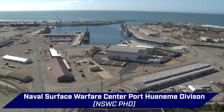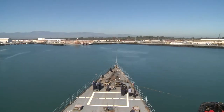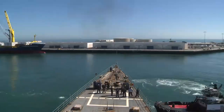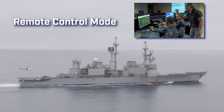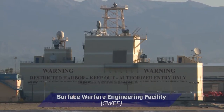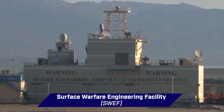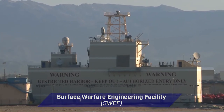The SDTS is home ported at Naval Surface Warfare Center Port Hueneme Division at Naval Base Ventura County in Southern California. In its unmanned remote control mode, the SDTS allows for tactical missiles to be used as targets without risk to personnel. Remote weapons and ship control are conducted from the Surface Warfare Engineering Facility, or SWEF, on the NSWC PhD campus.